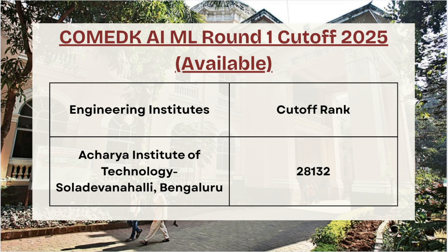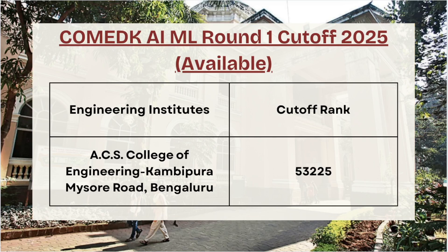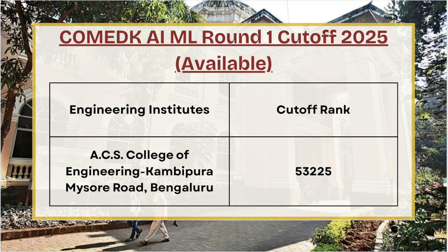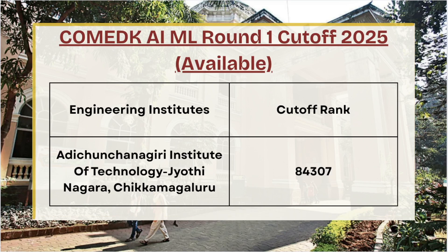First in the list we have Acharya Institute of Technology — for Round 1 AI/ML the cutoff was 28,132. Next we have ACS College of Engineering — for Round 1 the cutoff is 53,225. Next we have Adichunchanagiri Institute of Technology — for AI/ML Round 1 the cutoff is 84,307.